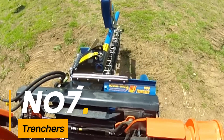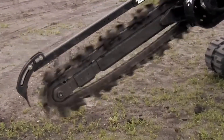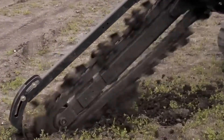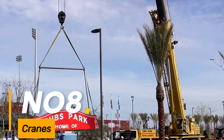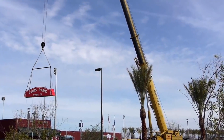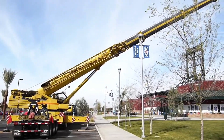Number seven: trenchers. Huge machines designed for digging long and deep trenches, commonly used in laying pipelines, cables, and drainage systems. Number eight: cranes, including mobile cranes. Giant mobile cranes used on construction sites for lifting and transporting heavy loads across various locations.